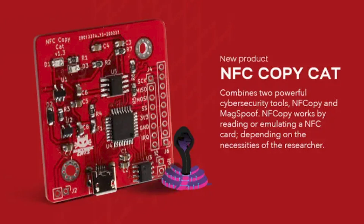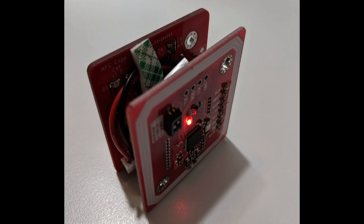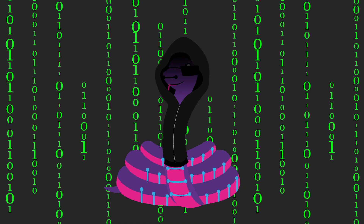ElectronicCats announced their latest CircuitPython-based electronics board, the NFC CopyCat. It works by reading or emulating an NFC card, depending on the necessities of the researcher. With this board, the user will have a device capable of storing magnetic stripe data or NFC payment data to be replayed later, known in the cybersecurity world as a replay attack. This is the first cybersecurity tool that supports CircuitPython. Check out electroniccats.com for more information.